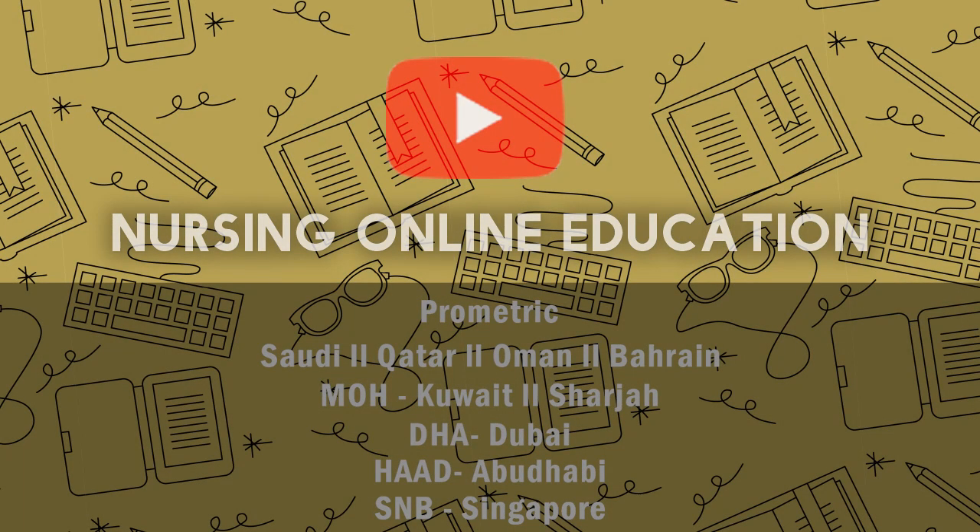Hey friends, welcome to Nursing Online Education. In this video, we will be discussing important question and answers of different nursing comparative examinations. Let's get started.